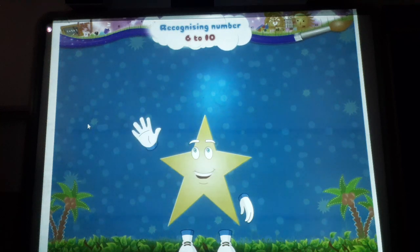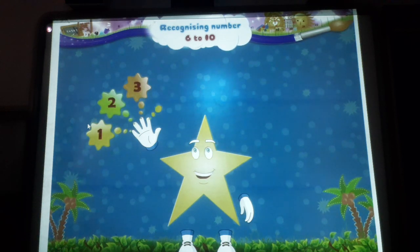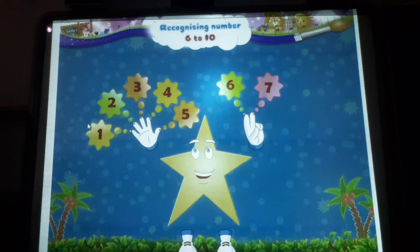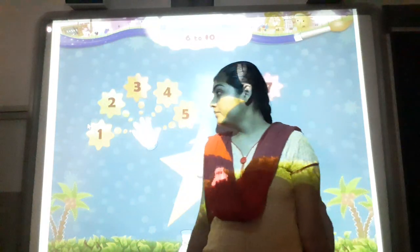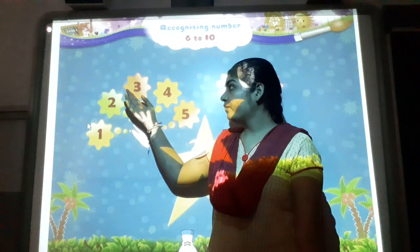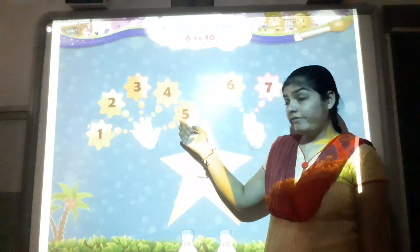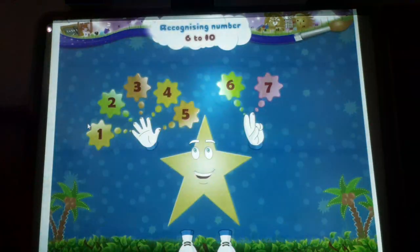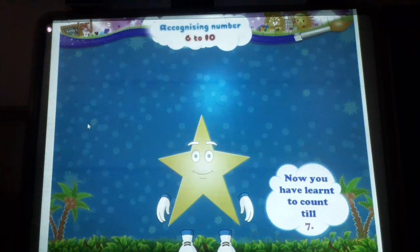Right hand up. Let us count on our fingers. One, two, three, four, five, six. And the next number is seven. Count the fingers again: one, two, three, four, five, six and seven. Good study! Now you have learnt to count till seven.